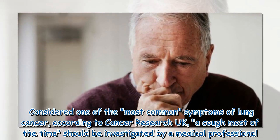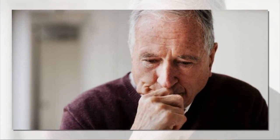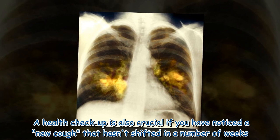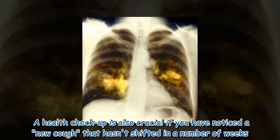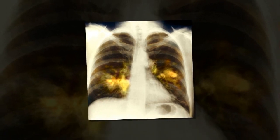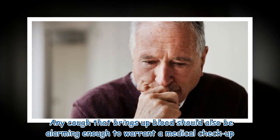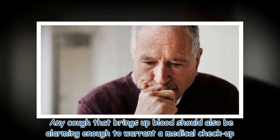A health checkup is also crucial if you have noticed a new cough that hasn't shifted in a number of weeks. Any cough that brings up blood should also be alarming enough to warrant a medical checkup.